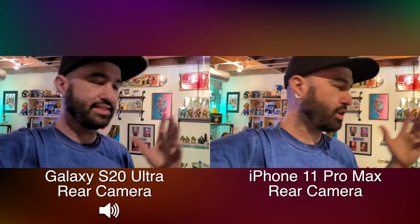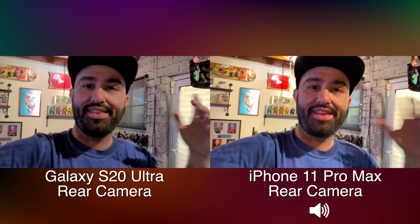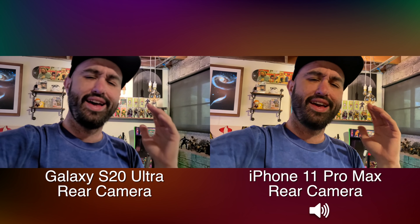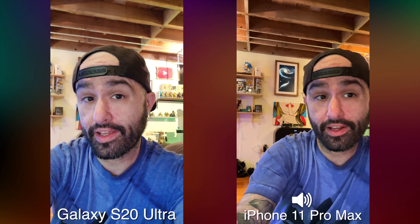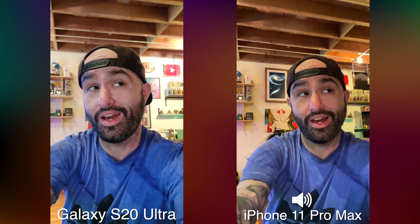One thing I noticed about the Galaxy S20 Ultra is that it doesn't like to focus on faces in low light. I'm in a dim light setting in my office right now — the iPhone just picks it up and knows what's going on, whereas the S20 Ultra struggles to catch focus on my face and focuses more on the background. Flipping things around to the front camera, it's a different story — I want to know your thoughts on both cameras, and we're going to look at some low light and night shot photos.